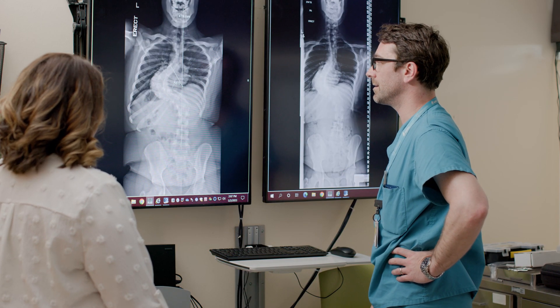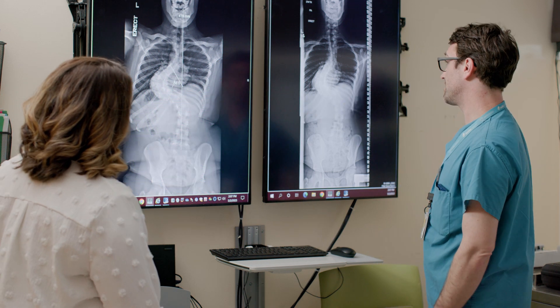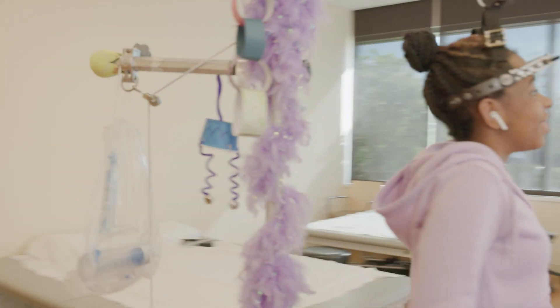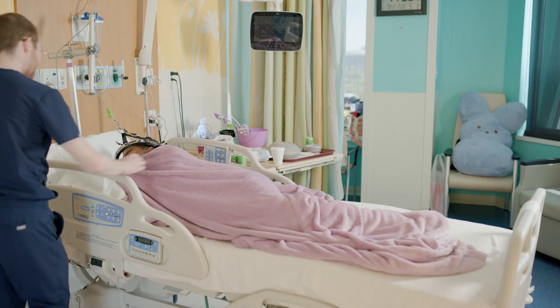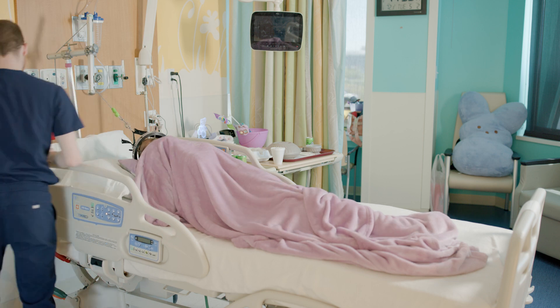Your child has likely been recommended for halo traction due to an underlying spinal deformity such as scoliosis. Your doctor has recommended you undergo application of a halo with traction in preparation for your upcoming spinal surgery. During the time when you have the halo applied you will be required to stay at the hospital.